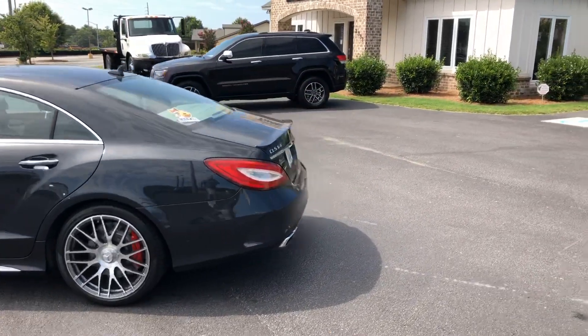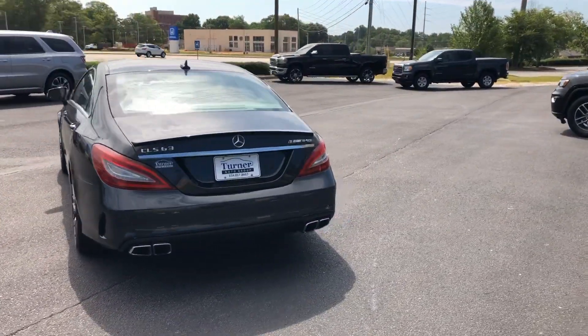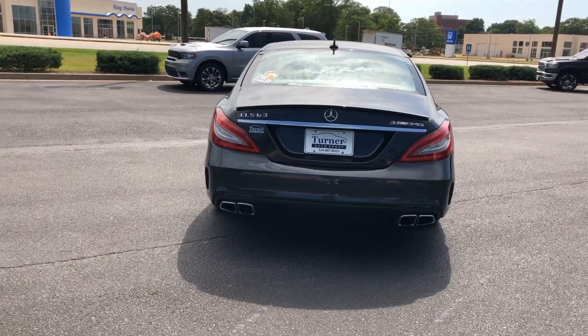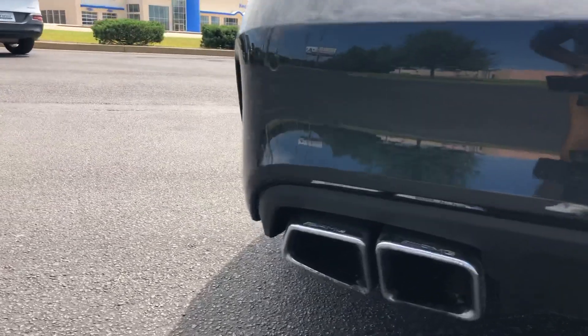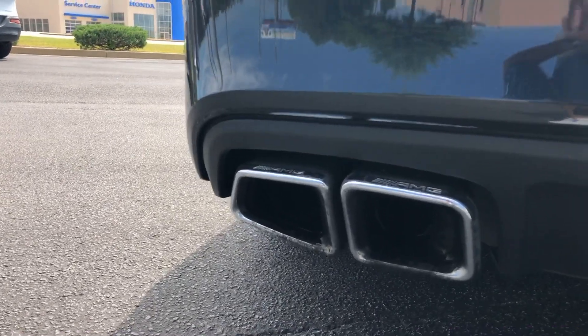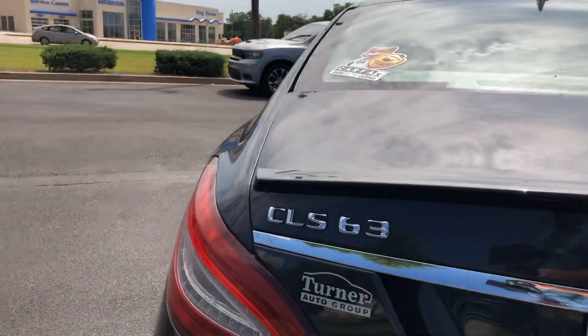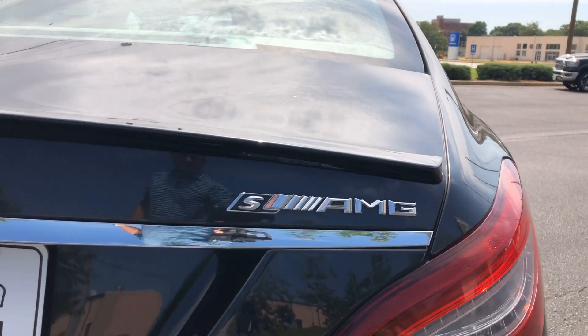Coming around the back, love the rear tail lights. Love the slanted roof down the back of it. Your quad exhaust out the back just looks killer — an amazing sound here. Got the AMG badging on the top of those, nice deep rumble. Got your CLS 63 badge there with your AMG S badging right there.